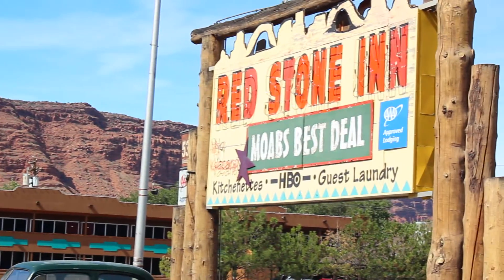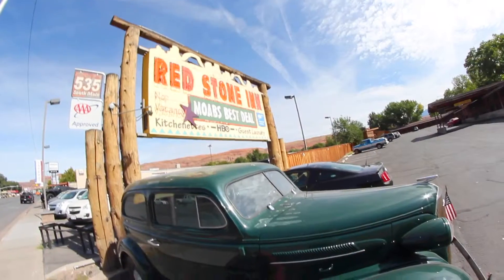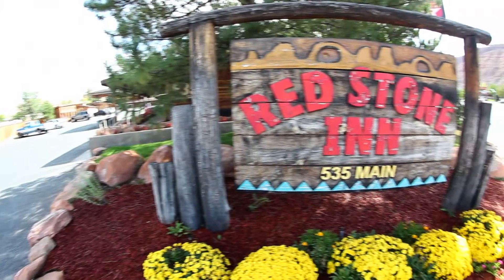We're located at 535 South Main Street. You'll see our sign as you come up and you'll see the old vintage '37 Chevy parked out in front. We'd love to be your home away from home.